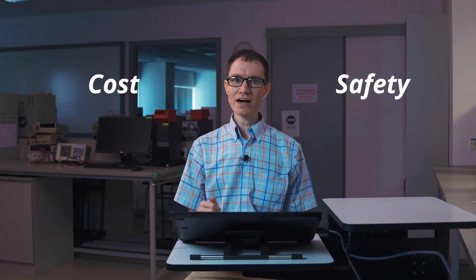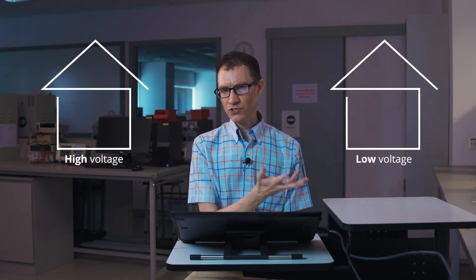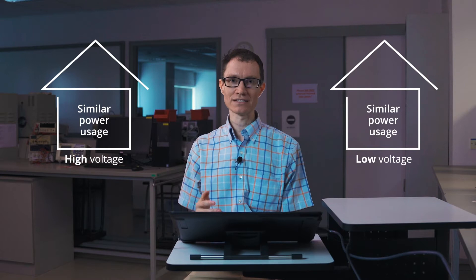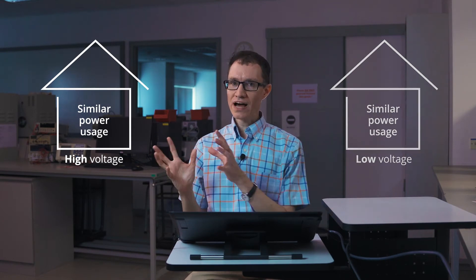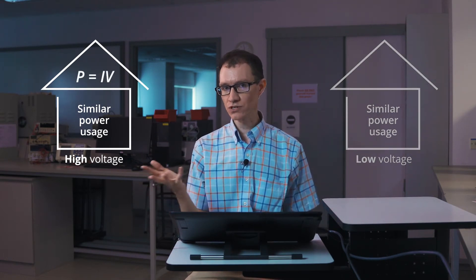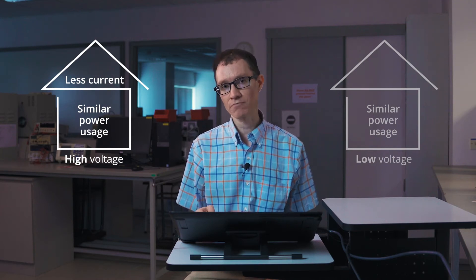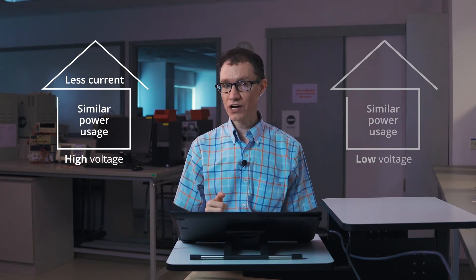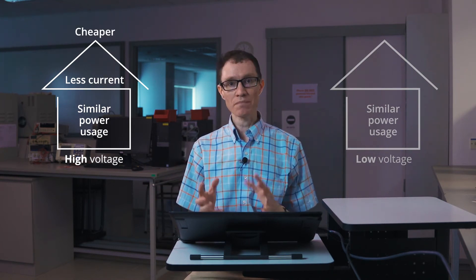There are really two considerations here: cost and safety. Let's think about a high voltage house and a low voltage house and make some comparisons. Assuming equal amounts of power used in both houses, since power equals current times voltage, a high voltage house will have less current passing through the electrical lines. If we have less current passing through the wires, those wires can be a little bit thinner. Therefore, the high voltage house is going to be cheaper when it comes to the amount of copper used in the power installation.